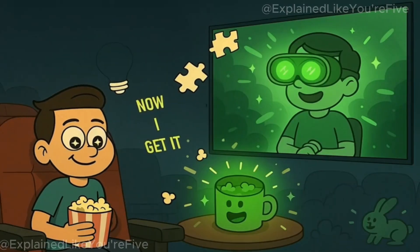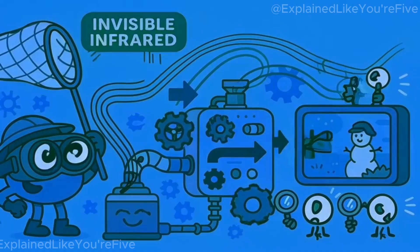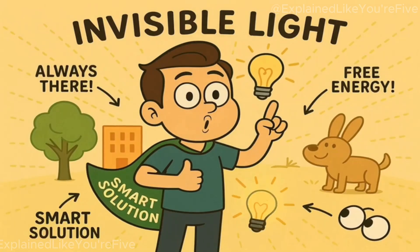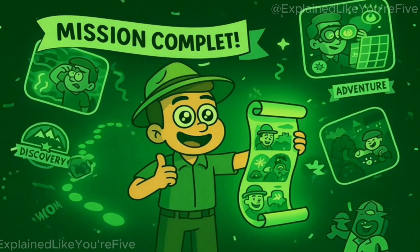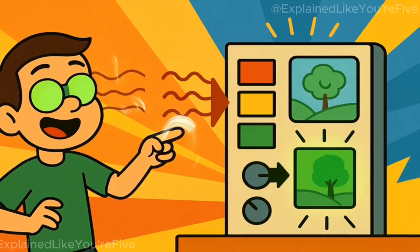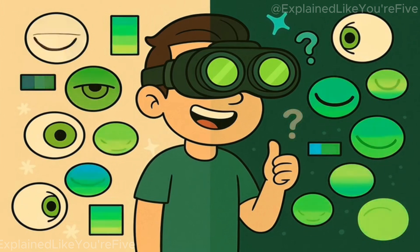So when you see a movie where someone is wearing night vision goggles and everything looks green and glowing, now you know what's really happening. The goggles are catching invisible infrared light that everything gives off, converting it into a picture and showing that picture in green because green is the easiest color for your eyes to see lots of detail in. It's not magic and it's not because everything in the dark is actually green. It's just a really smart way to help people see in the dark using invisible light that's all around us all the time. So let's recap: night vision goggles detect invisible infrared light that everything gives off because of heat, and they convert this invisible light into a visible picture on a tiny screen. They display that picture in green because your eyes can distinguish more shades of green than any other color, green doesn't tire out your eyes too quickly, and green doesn't ruin your natural night vision when you remove the goggles.